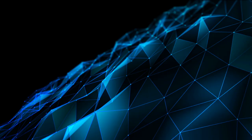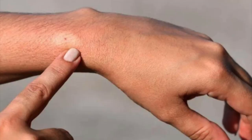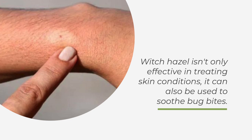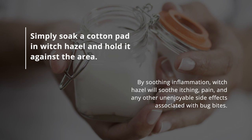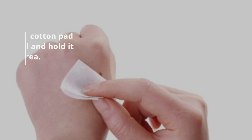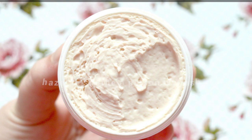11. Soothe Insect Bites. Witch hazel isn't only effective in treating skin conditions — it can also be used to soothe bug bites. Simply soak a cotton pad in witch hazel and hold it against the area. By soothing inflammation, witch hazel will relieve itching, pain, and other unpleasant side effects associated with bug bites. You get extra soothing properties if you store your witch hazel in the fridge beforehand. You can even use witch hazel to soothe a poison ivy rash.